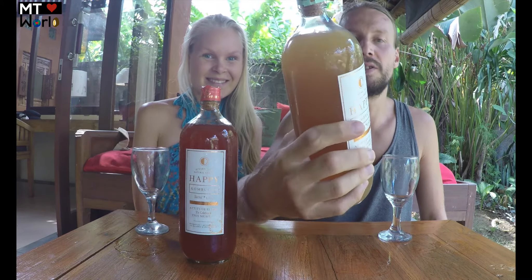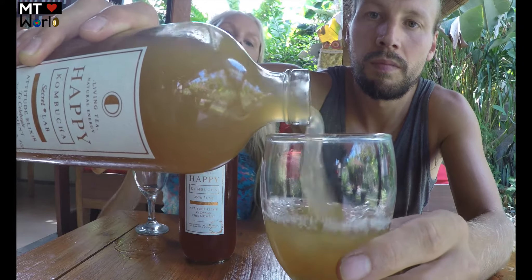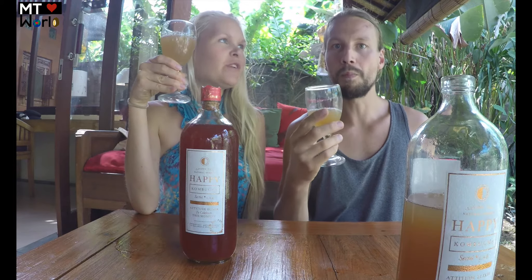Now we're going to try the next one — it's the Hawaiian Mojito, which has pineapple, lemon, basil, and peppermint. It's really good for the pH as well. Whoa, that's awesome! You can feel a little bit of sparkliness — it's on the way! I really like it.